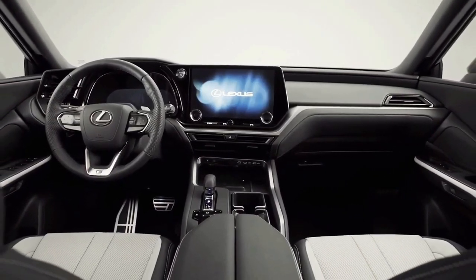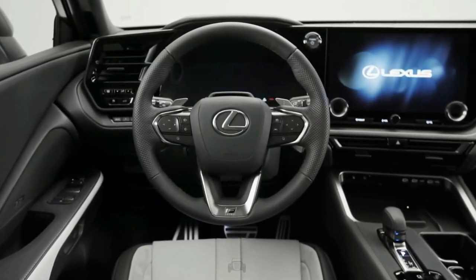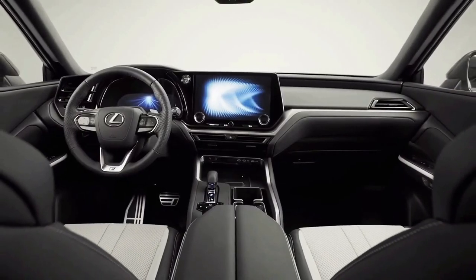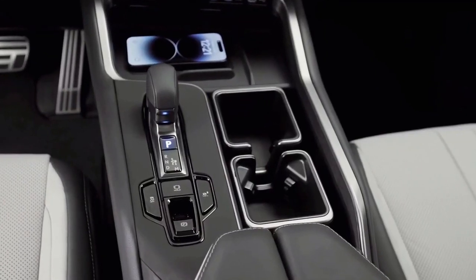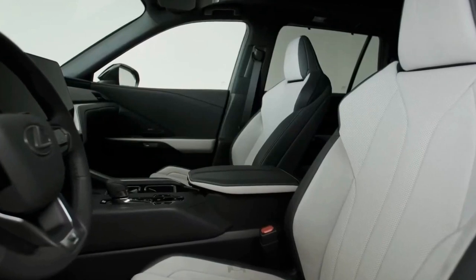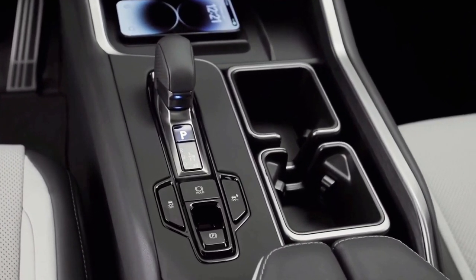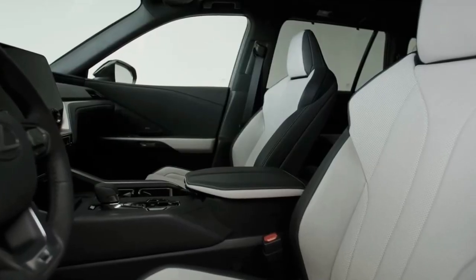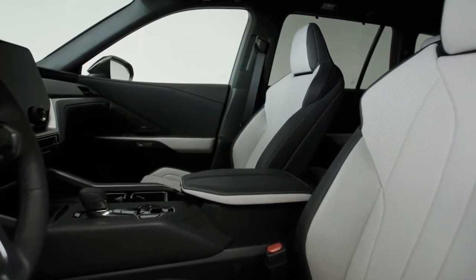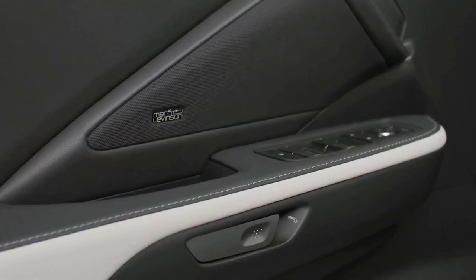The new 2024 Lexus TX interior inside the cabin is similarly muted and follows the same visual direction as the recently redesigned NX and RX. It doesn't seem as visually opulent as the QX60 or Genesis GV80 interiors, but it's certain to be executed in the same high-touch materials familiar throughout the Lexus lineup.